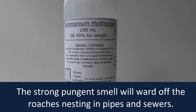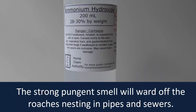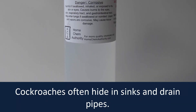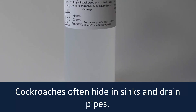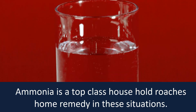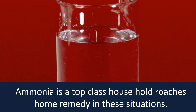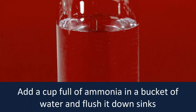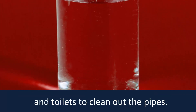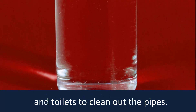Ammonia Solution. The strong pungent smell will ward off the roaches nesting in pipes and sewers. Cockroaches often hide in sinks and drain pipes. Ammonia is a top class household roach home remedy in these situations. Add a cup full of ammonia in a bucket of water and flush it down sinks and toilets to clean out the pipes.